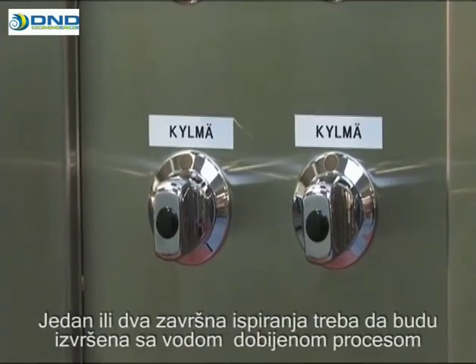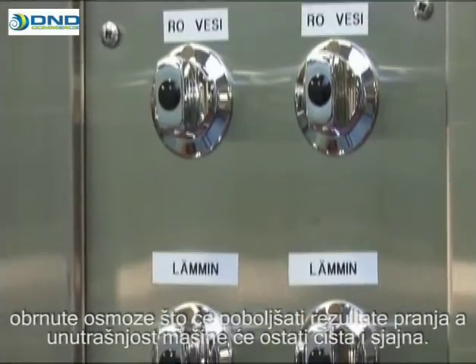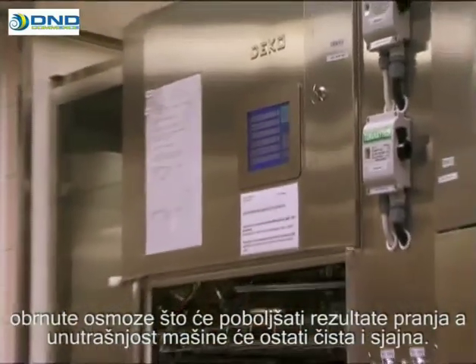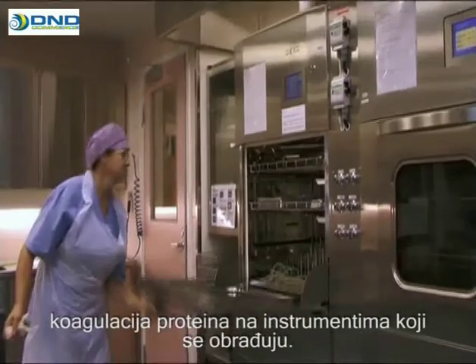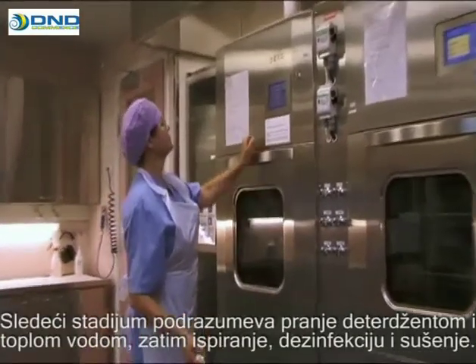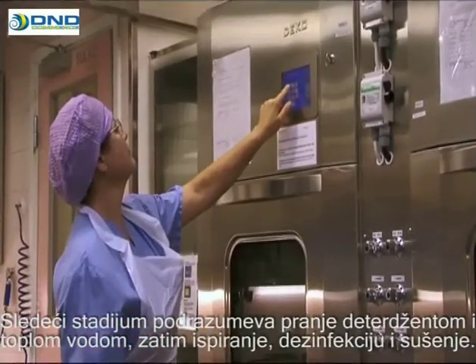One or two final rinses should be performed with RO water produced with reverse osmosis equipment, making the rinse more effective and keeping the inside of the washer clean and shiny. Each wash begins with a cold water rinse to prevent proteins from coagulating on the processed instruments. The next stage involves washing with detergent and warm water, then a rinse, disinfection and drying.